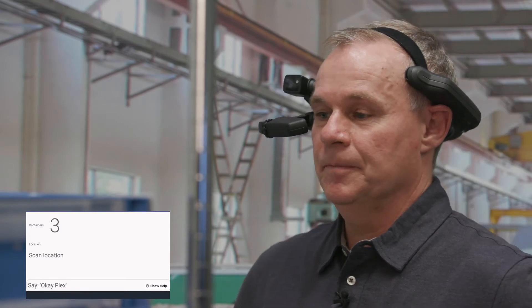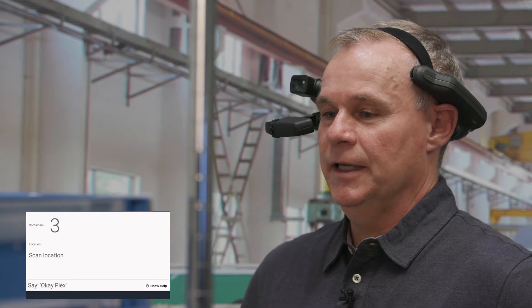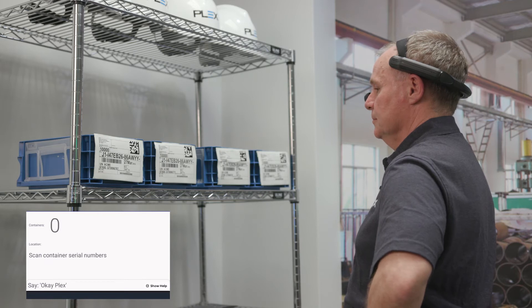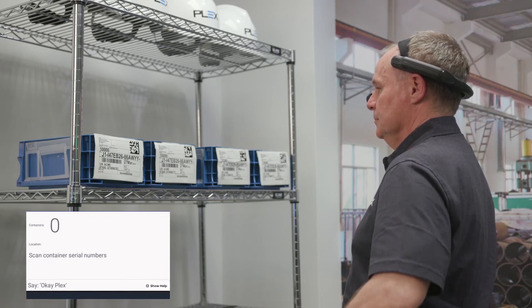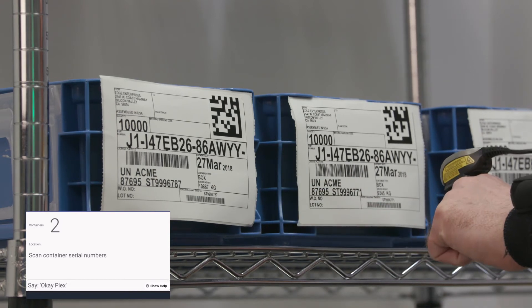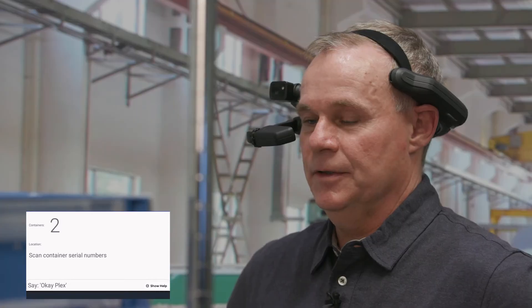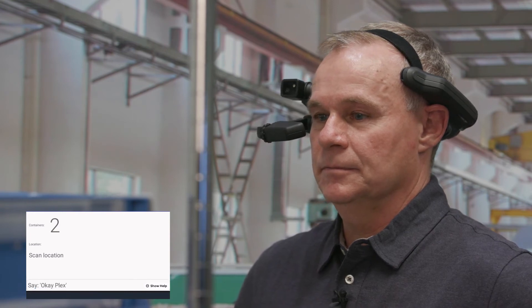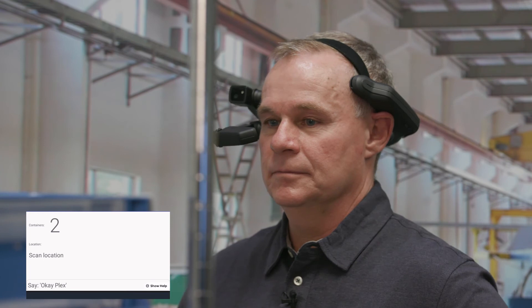Okay, Plex. Let's go ahead and cancel the move. Sure, let's start again. Scan serial numbers you want to move. Let me know when they are all scanned. One, two. Okay, Plex. I finished scanning. Okay. Now scan the barcode of the location you want to move them to.